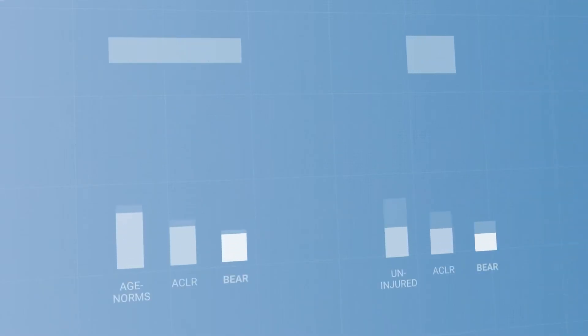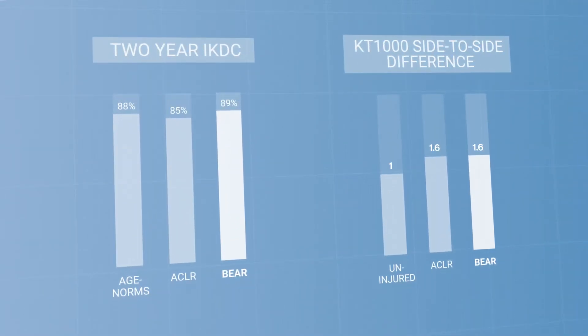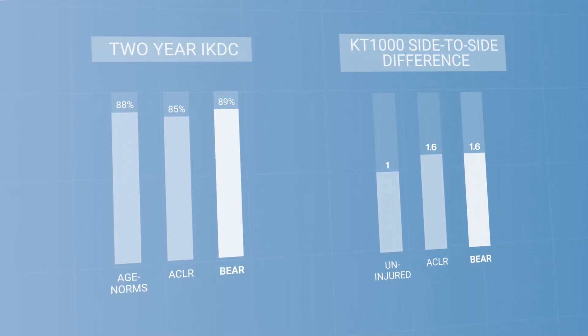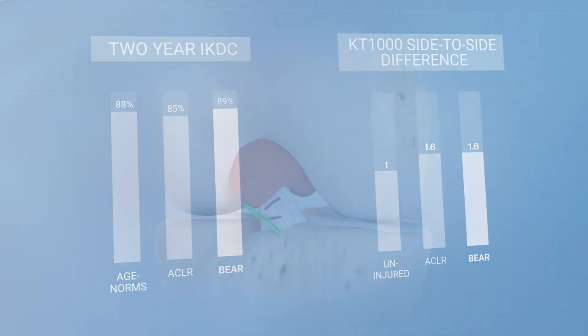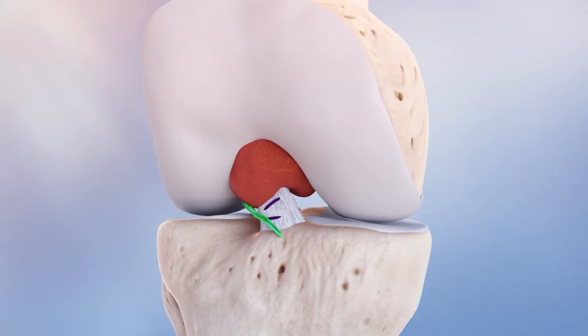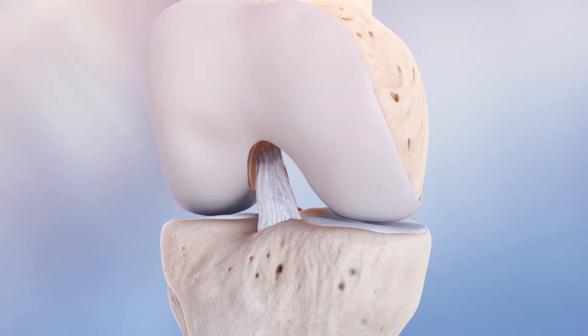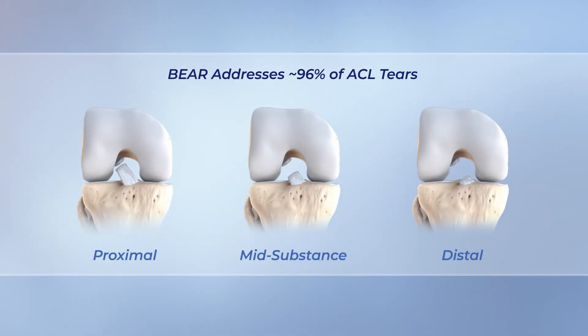Level 1 evidence for the BEAR implant demonstrates equivalency on IKDC and instrumented AP knee laxity at two years when compared to ACL reconstruction. This is significant because the torn ACL is not being removed and replaced with a large-diameter mechanically strong graft, but restored with the help of the BEAR implant. Level 1 evidence also demonstrated that the effectiveness of the BEAR implant was the same for all tear types treated, showing that it is an effective treatment option for a majority of ACL tear types.